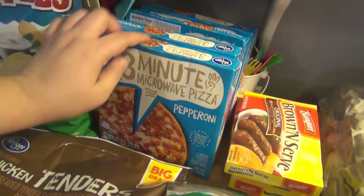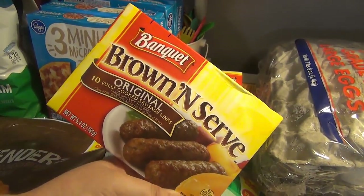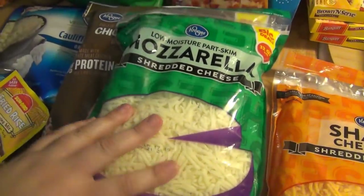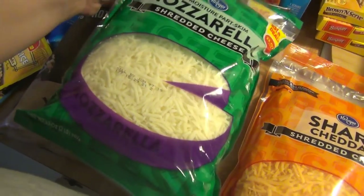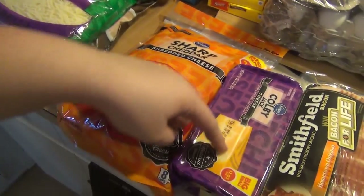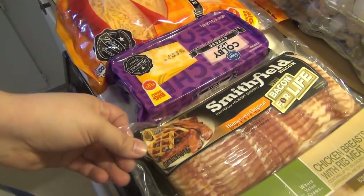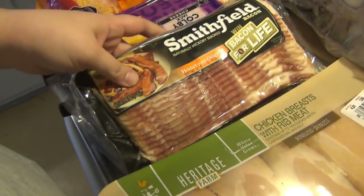A couple of three-minute pizzas for easy lunches. Aldi was out of the sausage we usually get, so I had to get it at Kroger — it's usually $9.99 at Aldi but $1.09 at Kroger, so I got three. The cheese was on sale — this big two-pound bag was $4.99. Got mozzarella and cheddar, and then a two-pound block of Colby Jack at the same price. Big thing of eggs was $5.89. Smithfield bacon was two for $7, so $3.50 each — got two, a thick cut and a hometown original.